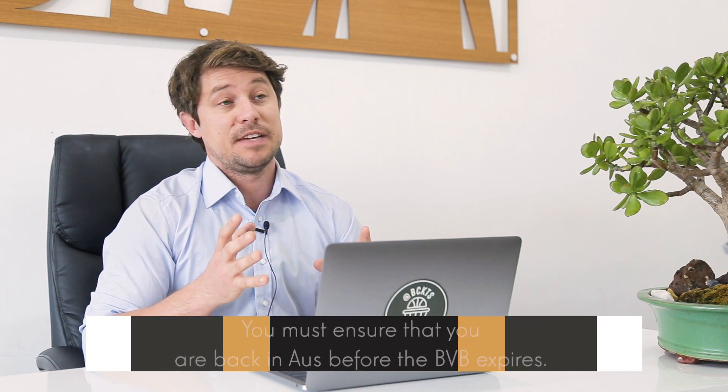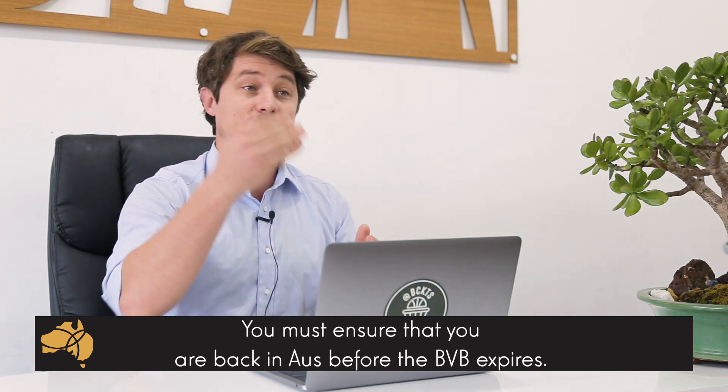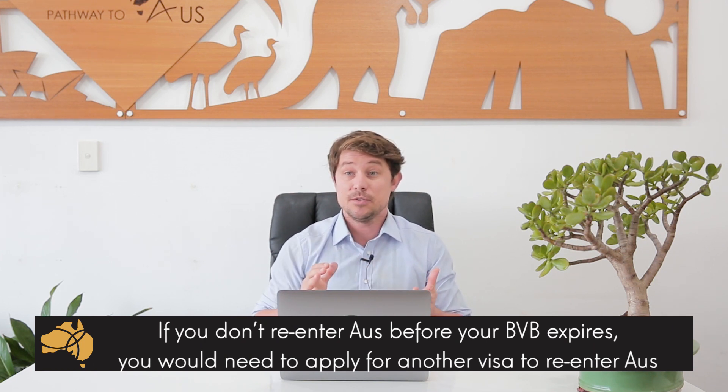It's very important that once the bridging visa has been granted, you check the visa grant notice to confirm the dates by which you must re-enter. If you don't enter Australia by the date on your bridging visa, your bridging visa will be cancelled and you'll need to apply for another visa to re-enter Australia. Please note this video is very general in nature. If you're the holder of a BVC or a BVE, you generally can't apply for a bridging visa B. Additionally, some applicants may be required to lodge a paper application. We'd definitely recommend contacting a registered migration agent to discuss this further.